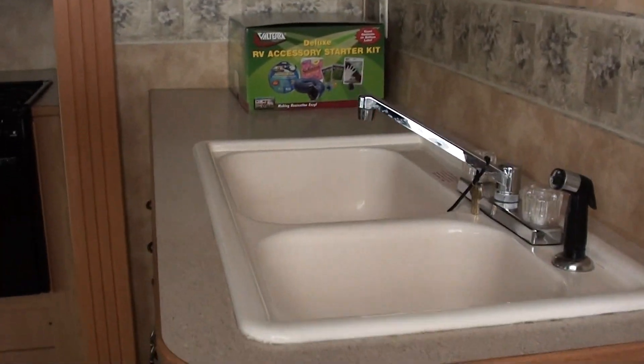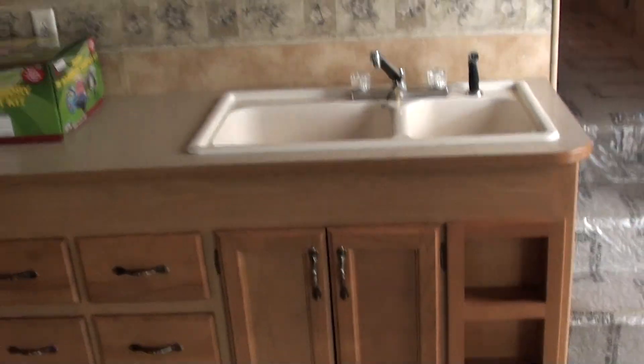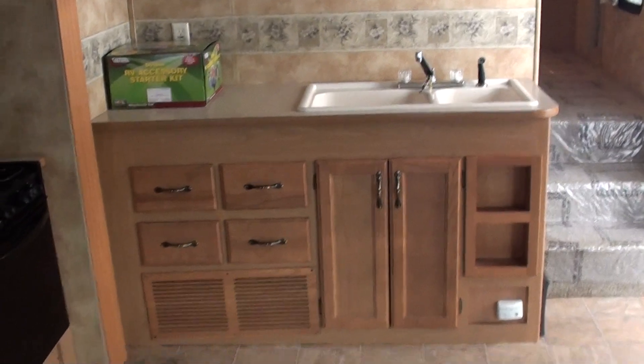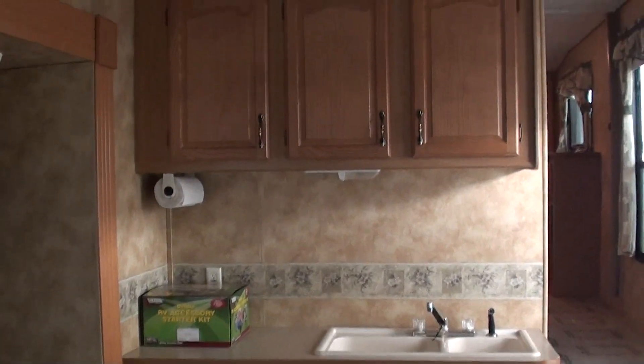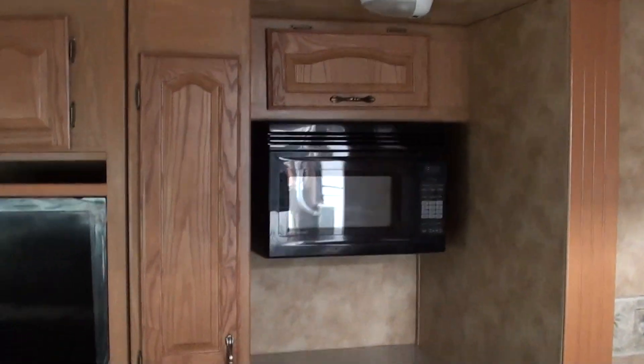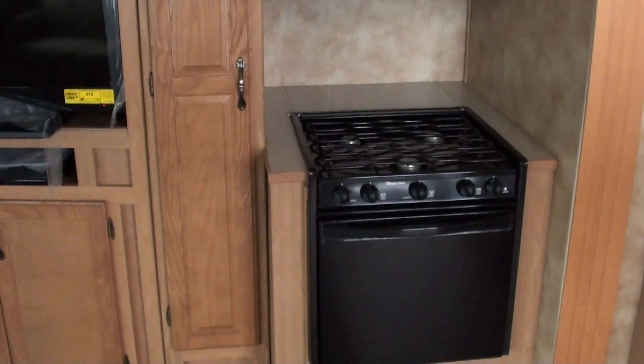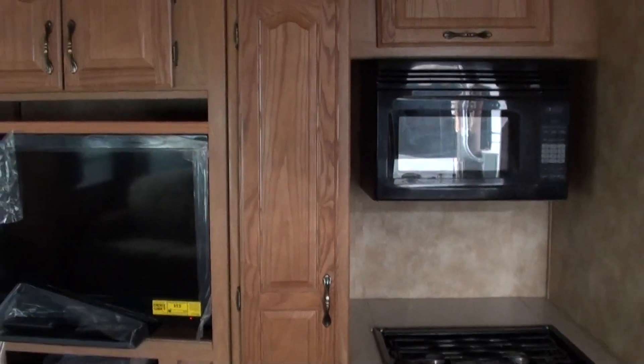Directly in front is the nice big kitchen sink. Let's take a look at this area real quick. You've got lots of storage down below and some more up top, and then directly to the left is going to be your microwave, stove, oven, and also a pantry — actually it's quite a big pantry.